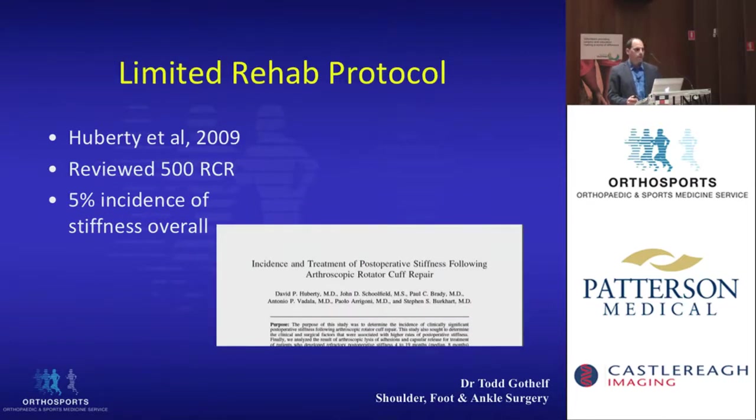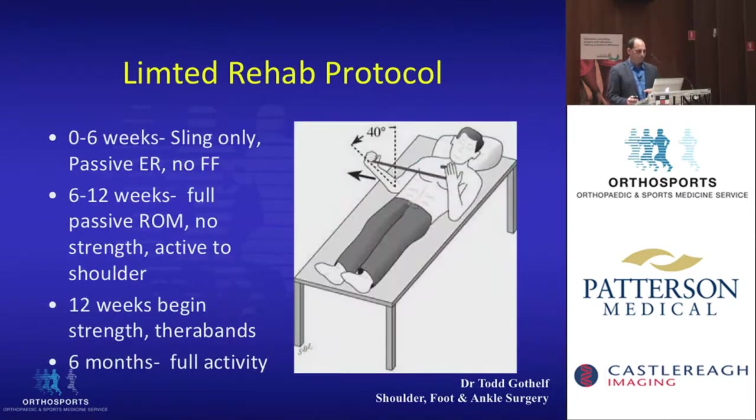A study by Huberty and others in 2009 looked at 500 rotator cuff repairs and found about a 5% incidence of stiffness requiring an operation. Their rehab protocol — similar to what I use — is: a limited range of motion protocol with external rotation for six weeks and no forward flexion; at six weeks, full passive range of motion can begin with no strengthening but active movement to shoulder level; and at three months, based on Sonneben's study, strengthening starts at 12 weeks; at six months, full activities.